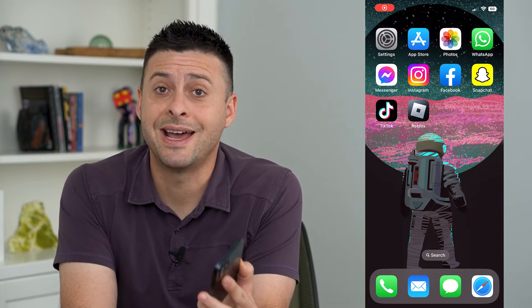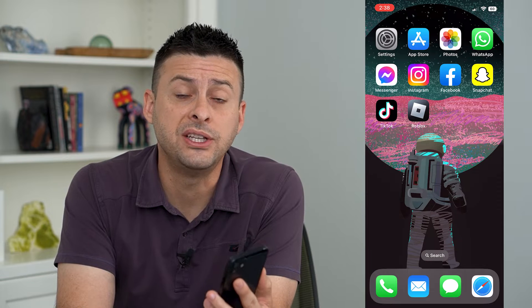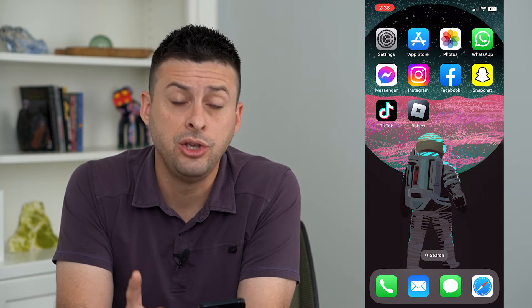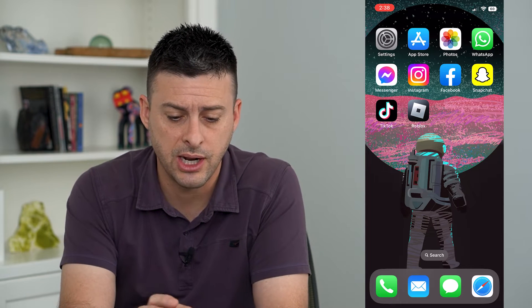Let's permanently turn on Night Shift on your iPhone. Now, if you like the Night Shift feature where it makes everything a little bit more yellow and warm, you can permanently turn it on just by scheduling it. I'll show you how to do that.